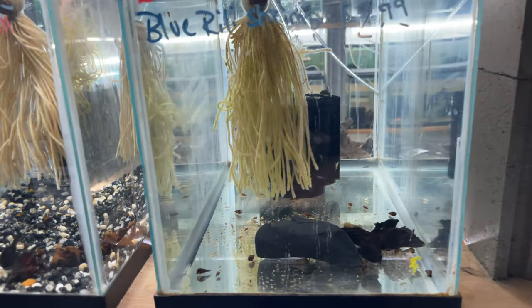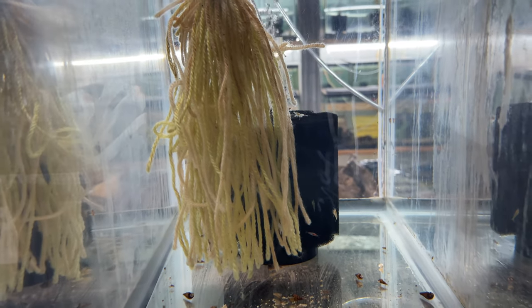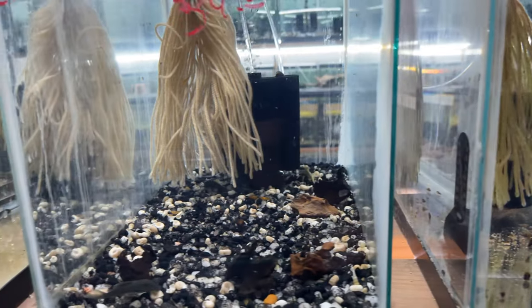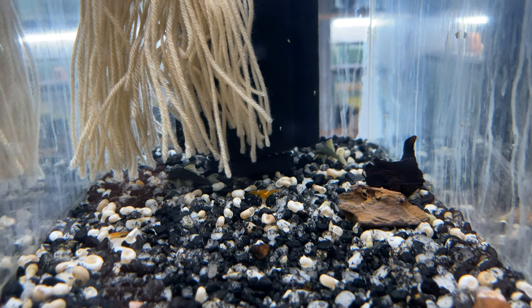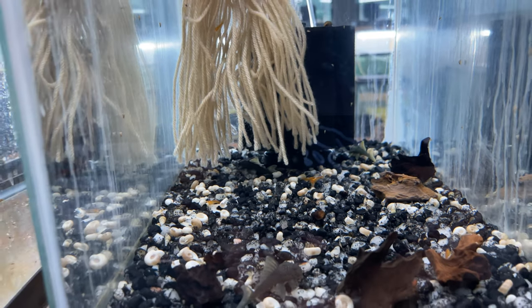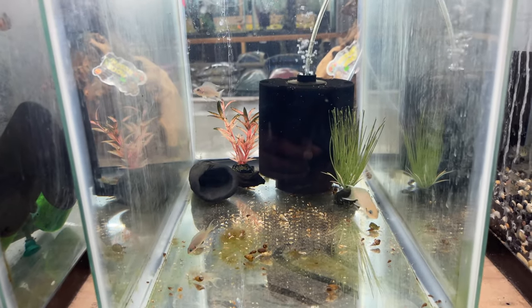We got some shrimp tanks — see a few little shrimp up on top of that sponge filter back there. Some blue rili shrimp. Got some sunkist shrimp up in here. Oh, you see a nice little green phantom pleco back there — looking nice too. One of my favorites — chardies.